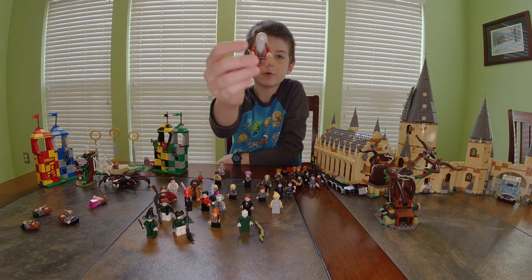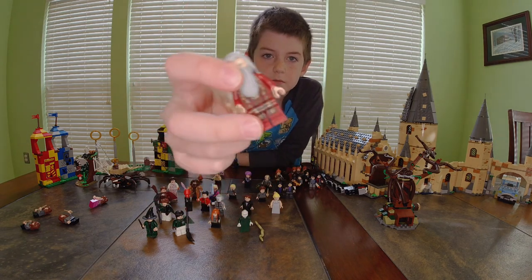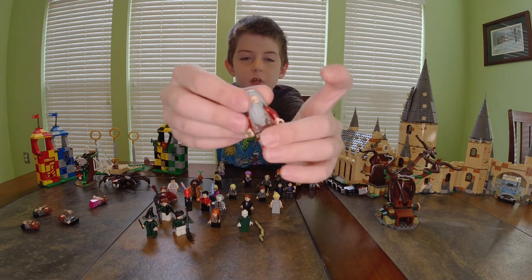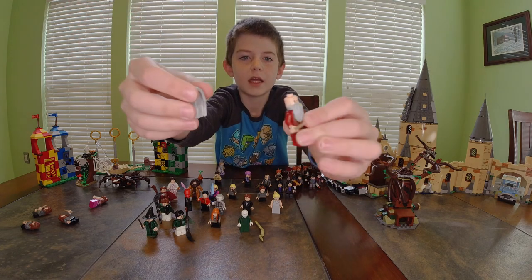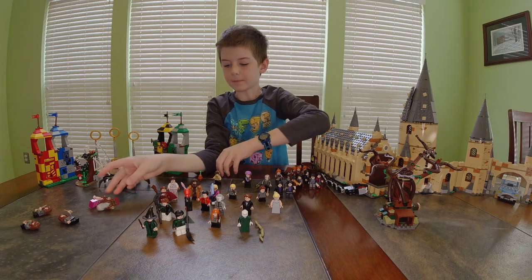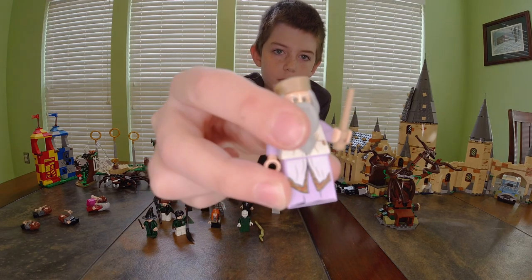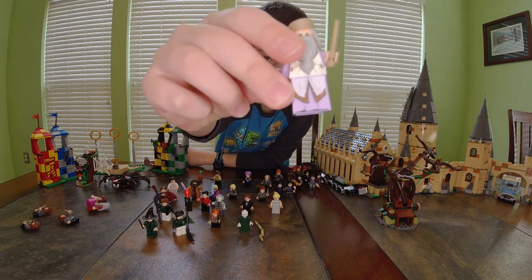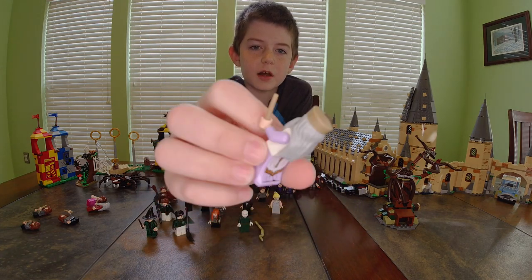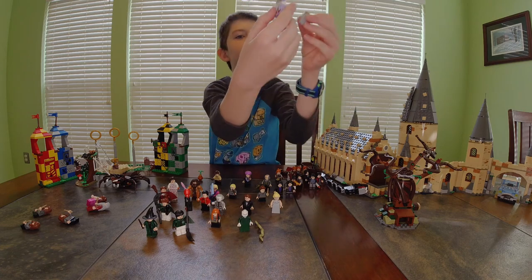Now I'll do Dumbledore — I have two of him. He has gray hair, red robes with some hanging brown parts, a face with glasses and a face without glasses. The other Dumbledore has purple on with white and more hanging brown. He has a hat with a string coming off of it and also has the glasses and no-glasses face.